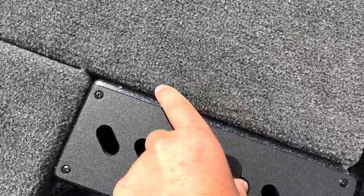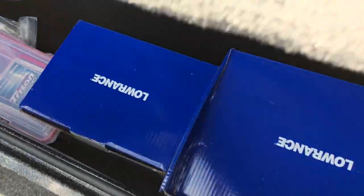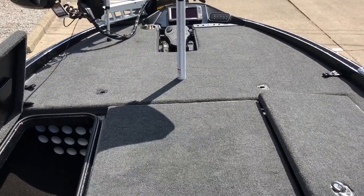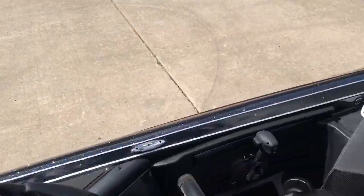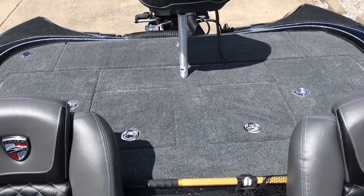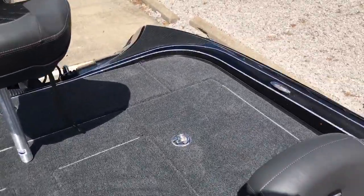We've got a built-in fish ruler here. Large storage compartment on the starboard rod locker, and we also have the port rod locker with a removable tray to put more stuff in. Good view of that deck once again. If you're looking for a big, wide boat that can run — and run in the mid 70s — the 21 TRX Elite is one of the fastest of the big boats out there.